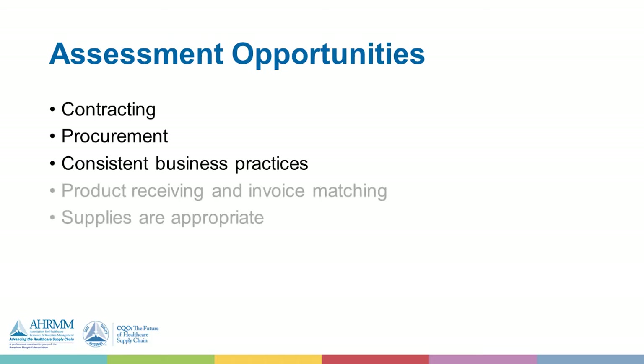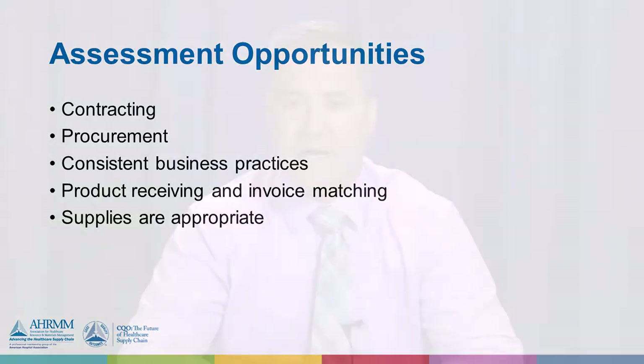When a product comes in that's being ordered, how do you make sure you have the right amount of product and that you're paying the right price? As you look at what's being managed, do you have the right supplies consistently across various hospitals? We found that out of 2,000 different items, only 54 were common across the six different hospitals — which is quite staggering when you consider that they're providing pretty much the same care across emergency departments, inpatient, and outpatient settings. That was eye-opening for the team.